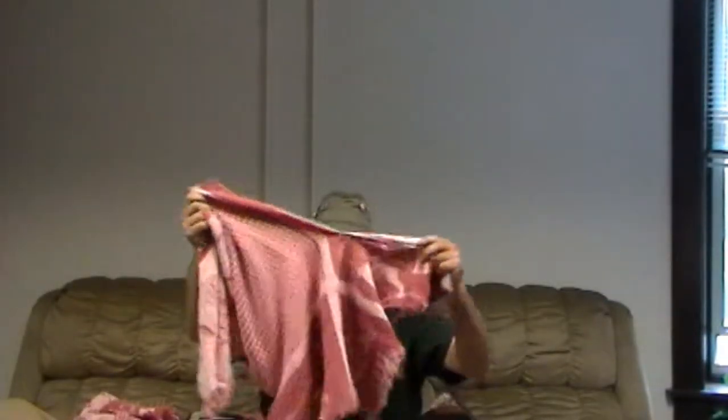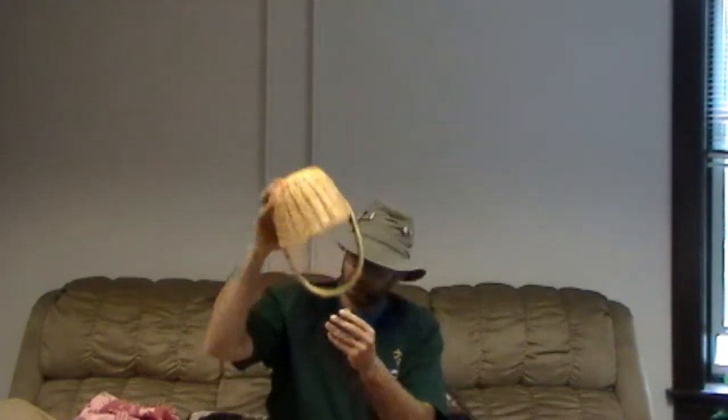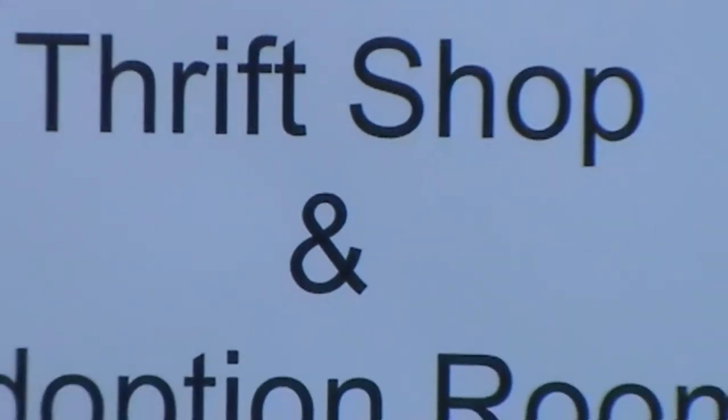Friends, does your dog need a new bed because they've torn theirs to shreds? Has your cat been begging you for new toys, only to find out they haven't gotten any in a while? Where are you going to go to replenish those supplies? You could go to a pet store, but instead, why not consider going to the thrift shop at the Pet Pantry of Lancaster County?